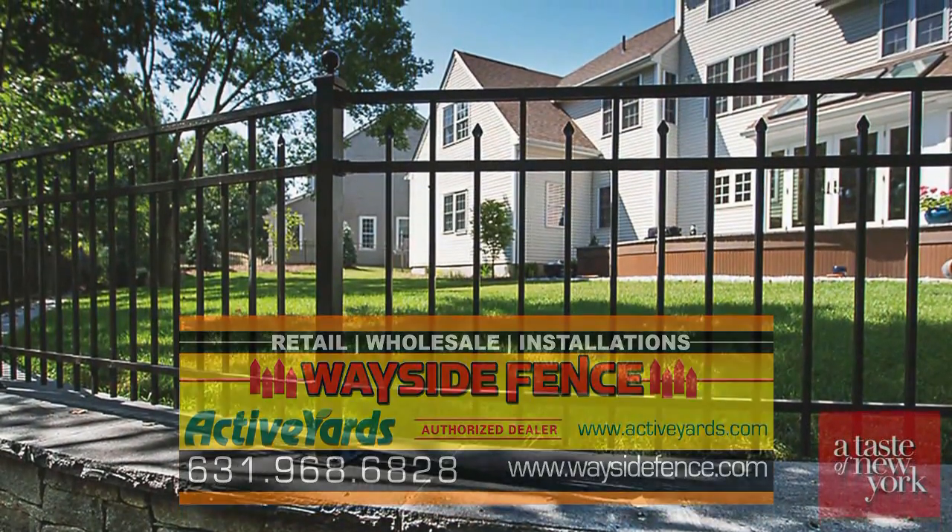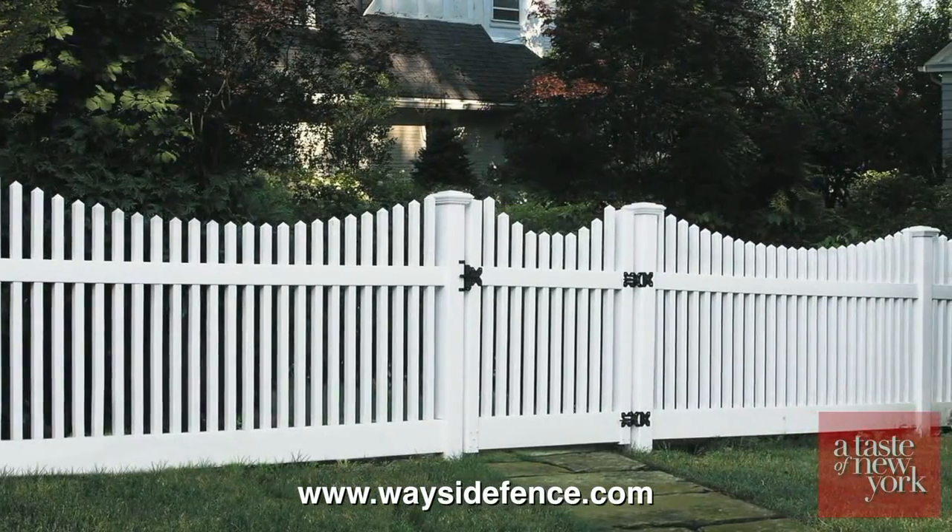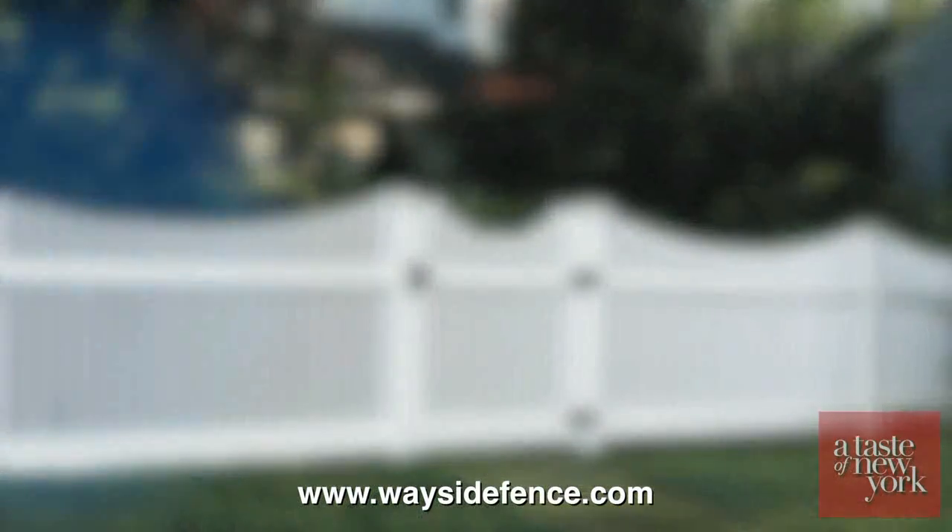We'd like to thank Wayside and Active Yards for being part of our home makeover. For more info on Active Yards and for some great design ideas, visit WaysideFence.com. We love it — we love Active Yards. We did a lot of research and we chose you guys.